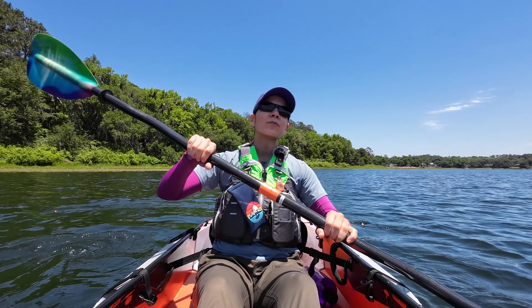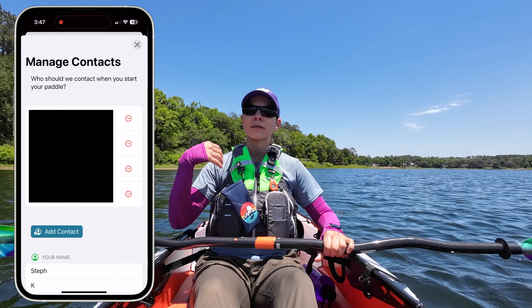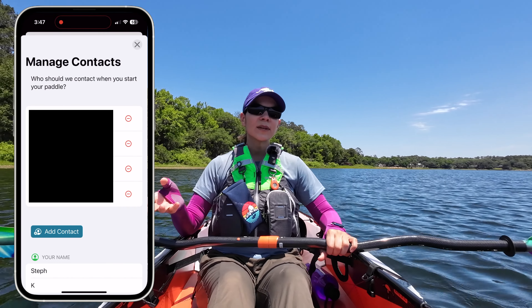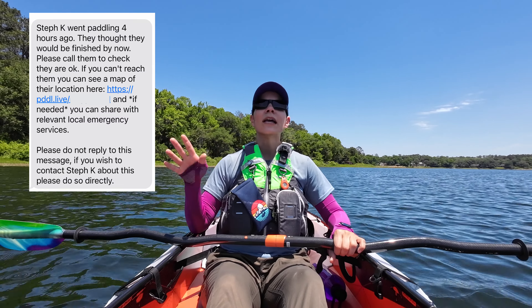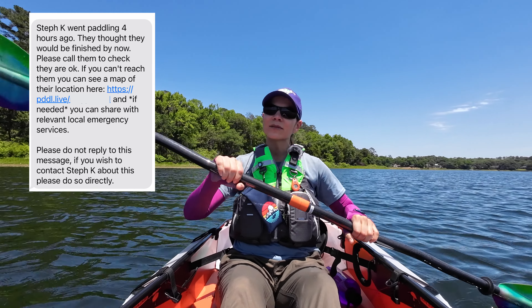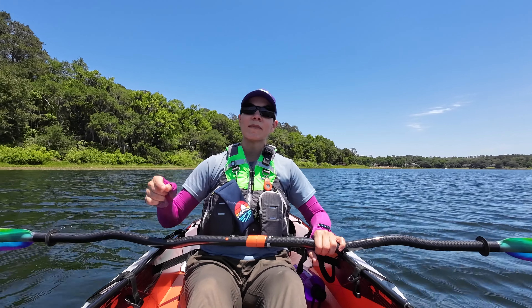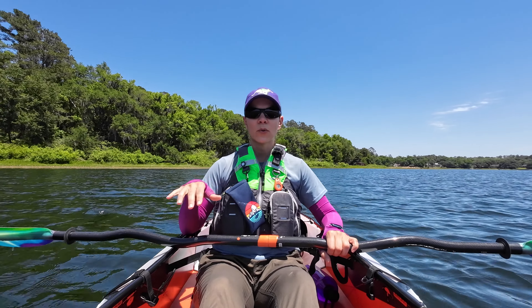This is basically a digital float plan, which is very cool. I can set whoever I want to receive a text message when I start paddling. They also get a text if my battery starts to die, and another text if I don't end my paddle after a certain time — there are a lot of little triggers it can text about. When it texts my friends and family, they get a link to where I am on the map, so they can really track me and know where I am.